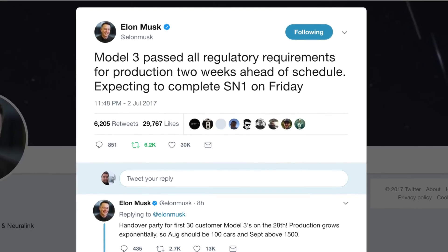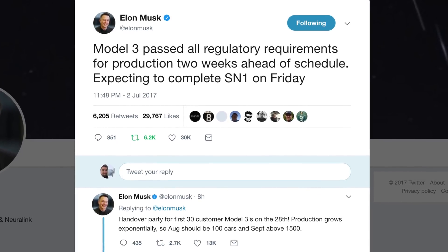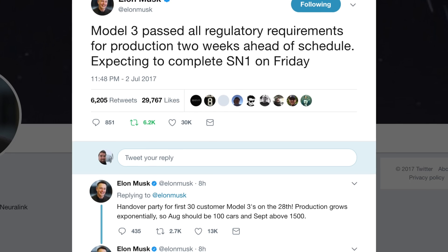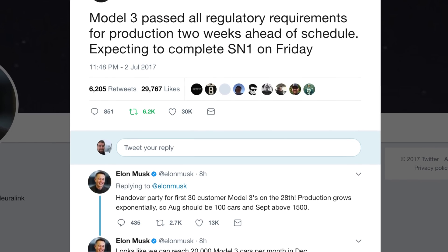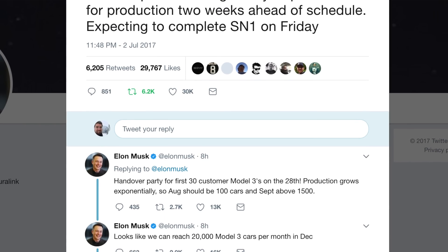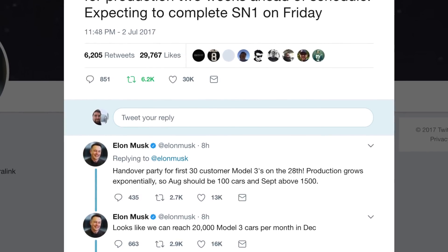Elon finally announced the announcement of the Model 3. He said it passed all regulatory requirements for production two weeks ahead of schedule, and they were expecting serial number one to come off the production line this Friday. The handover party for the first 30 customers will happen on July 28th. Production is going to grow exponentially — in August there should be about 100 cars delivered.